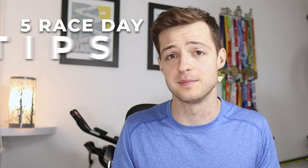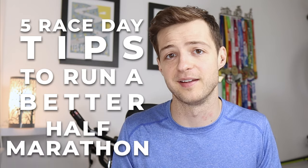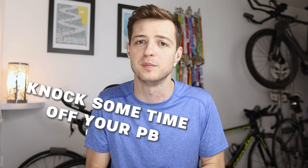Today is going to be an awesome video because we're going to run through five race day tips to help you run a better half marathon. I love a half marathon because it's a fun distance, and whether this is your first time doing one or you've done loads and are hoping to knock some time off your PB, this video will be useful no matter what time you're trying to run it in. If you're new here, my name is James and I'm a sports nutritionist and triathlete, and I love doing videos on these sorts of topics.